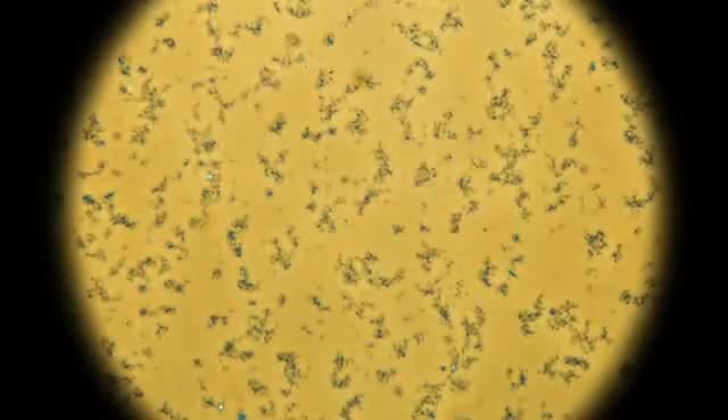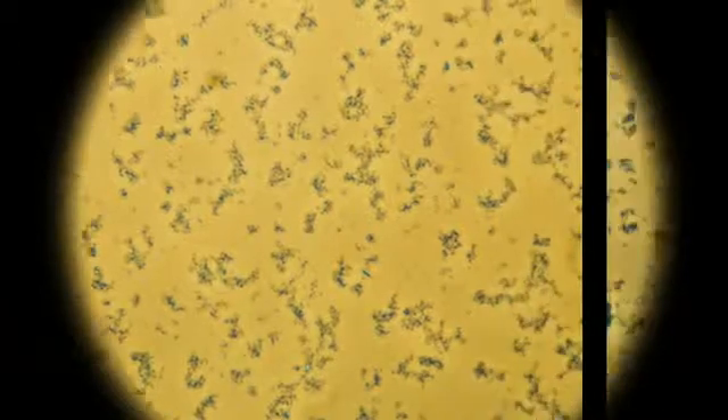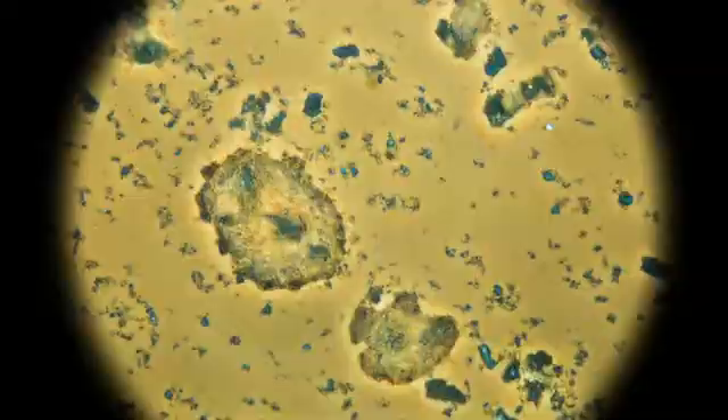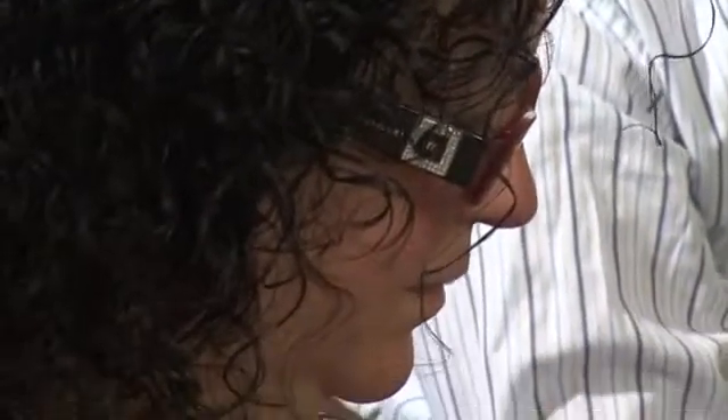Absorbed vaccines kept at the optimal temperature of +2°C to +8°C show a fine grain structure under phase contrast microscopy. On the contrary, large conglomerates of mass precipitates are observed in vaccines affected by freezing. This study is designed to establish the sensitivity and specificity of the shake test using phase contrast microscopy as the golden test.